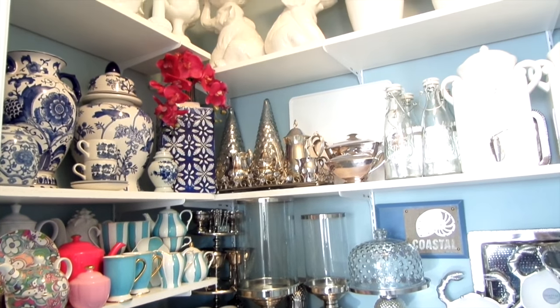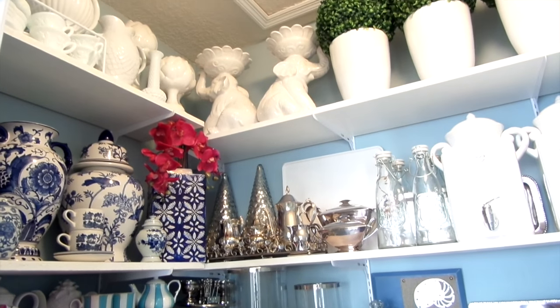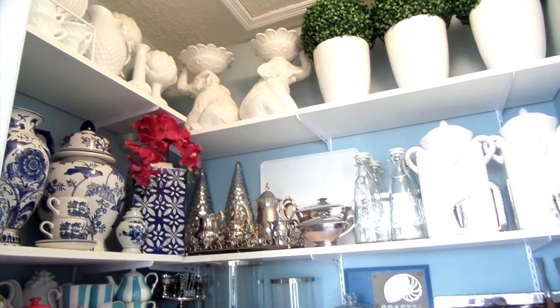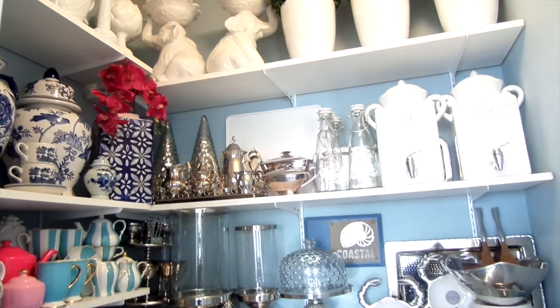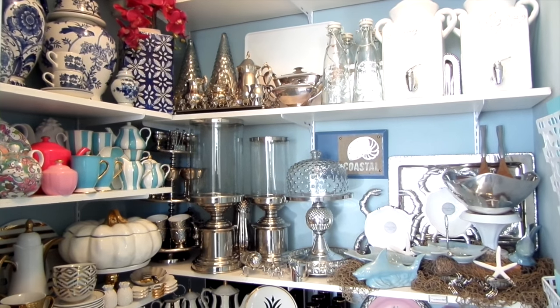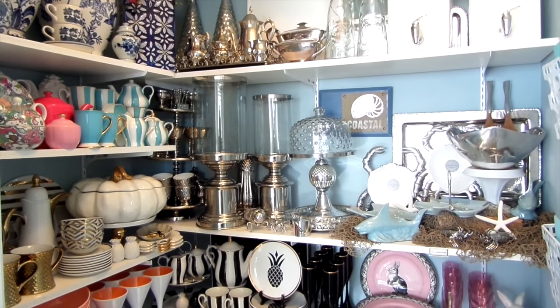The only thing that has changed since my last video is that I got more stuff, so staying organized is an absolute must. Having this many items is a true challenge because you have to get creative to fit all of these items into one closet. So let me show you some of my tips and tricks.